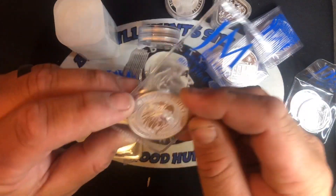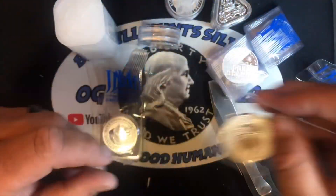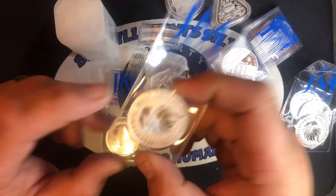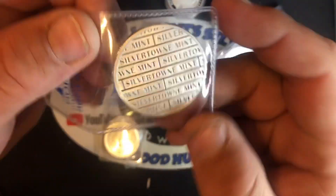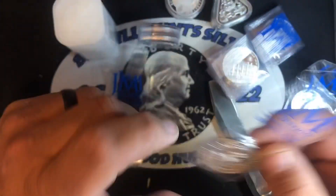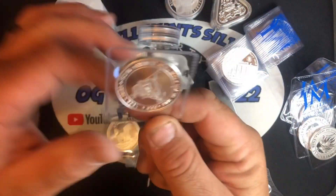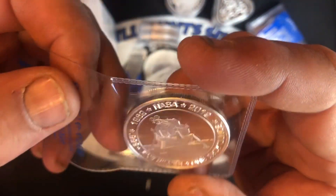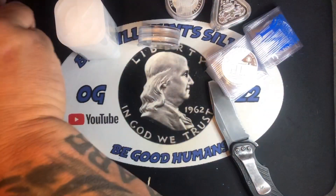We did get some Silvertown mints — three of those. I really liked these a lot, I thought they were pretty cool. Got a couple of those. Did get an Apollo 11 right there — 1969 to 2019. Got a couple of those. Very, very nice. Awesome stuff.